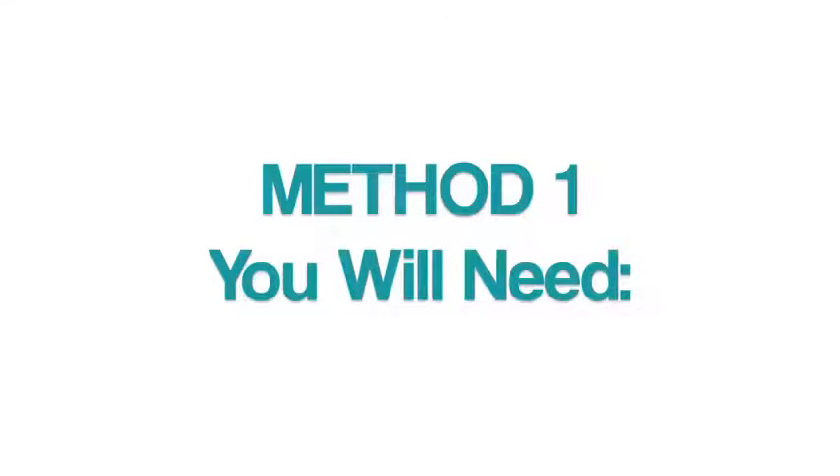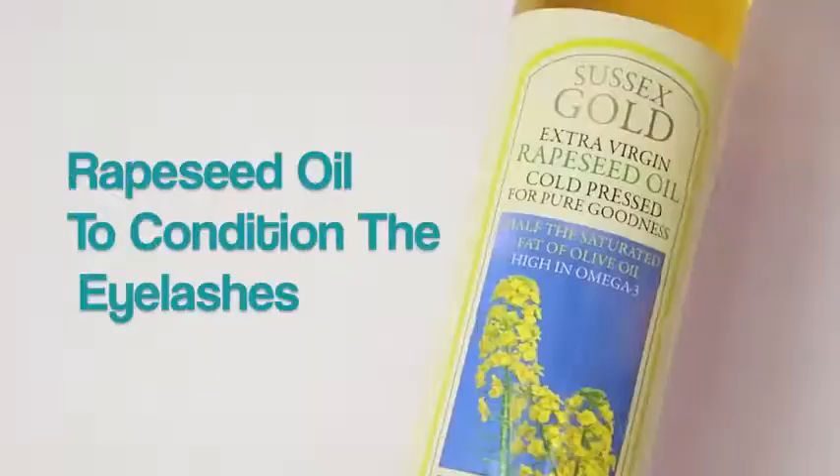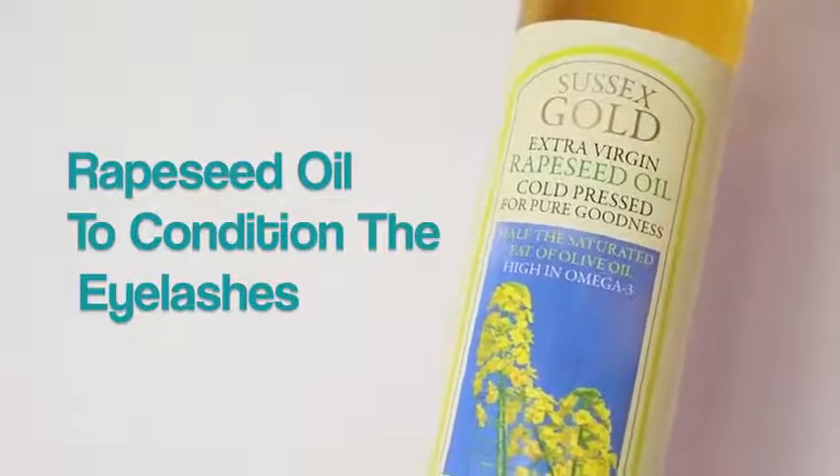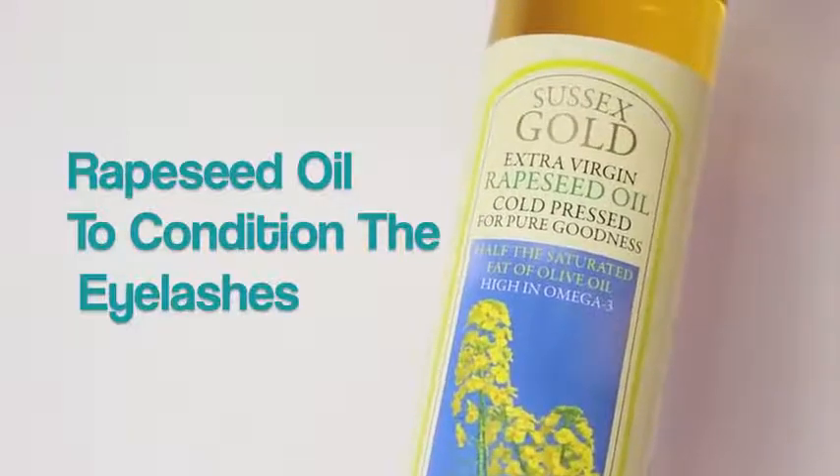For the first method, we're going to need two things. The first being some cotton buds, and this just helps you apply the product onto your eyelashes without creating any mess. The second thing is some rapeseed oil, and this is absolutely amazing for your hair, and the internet says it's just as good for your eyelashes.